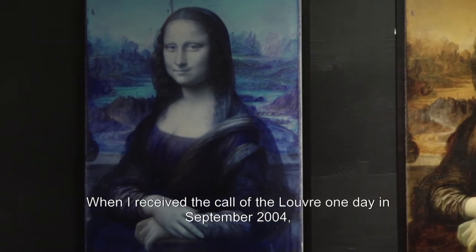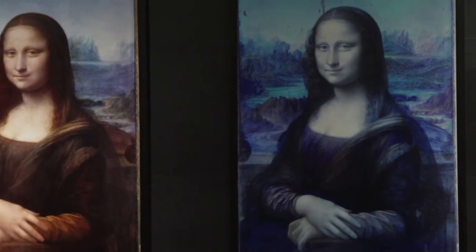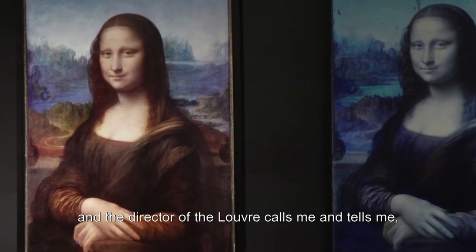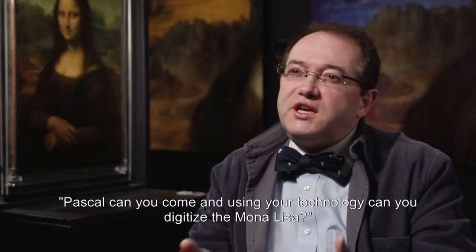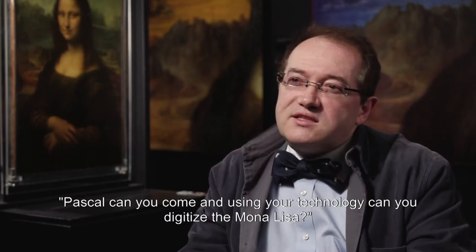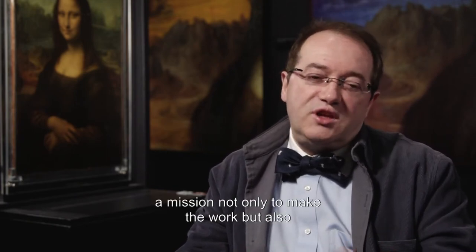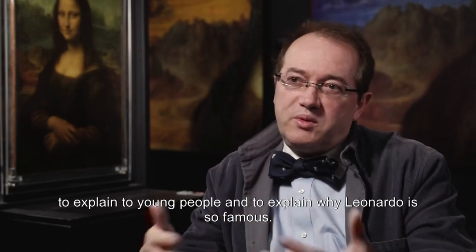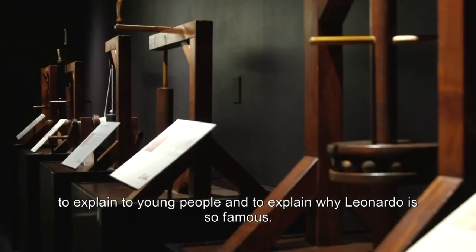When I received the call from the Louvre one day in September 2004, the director of the Louvre called me and told me, 'Pascal, can you come and, using your technology, can you digitize Mona Lisa?' I felt that I had a mission — a mission not only to do the work, but also to explain to young people why Leonardo is so famous.